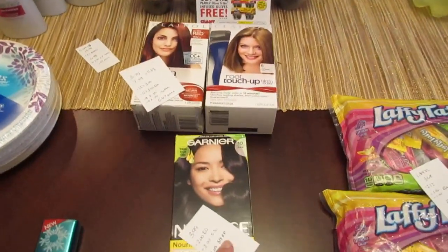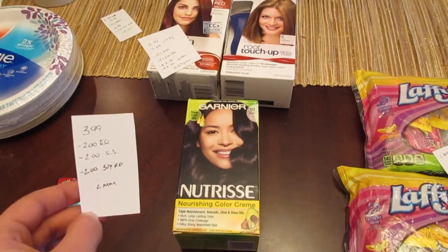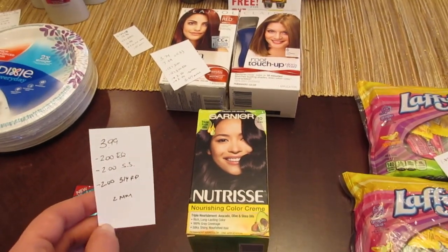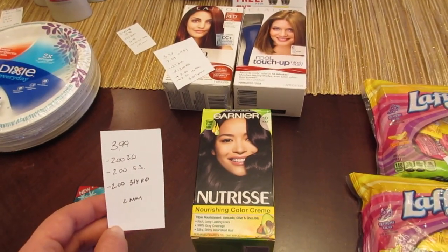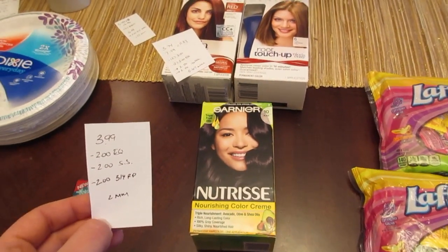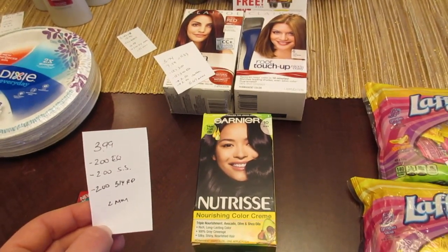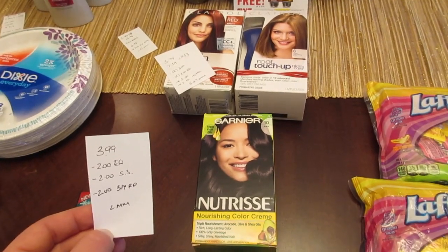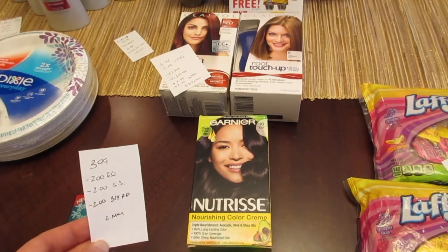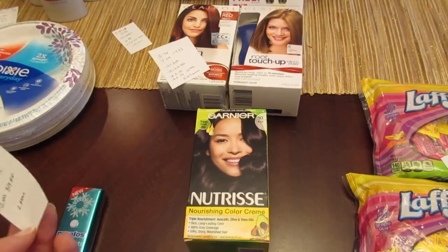The Garnier deal is ending today, the 31st, because that's when the coupon expires. We may get new ones soon so you can do the deal again. This color — number 10 black — is clearance for $3.99. There's a $2 e-coupon, a $2 rebate from Saving Star, and a $2 coupon from the March 4th Red Plum — everything expires today. So if you go today it's a $2 moneymaker; after today there's no deal unless new coupons come out.